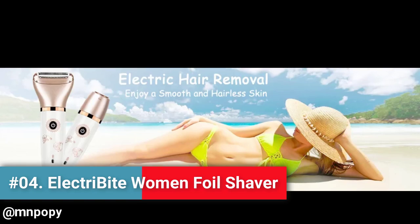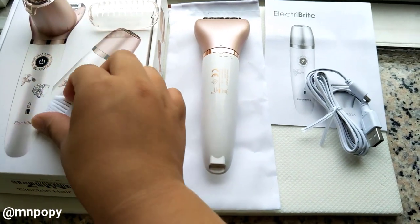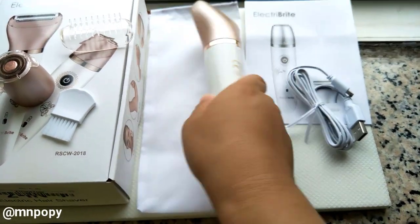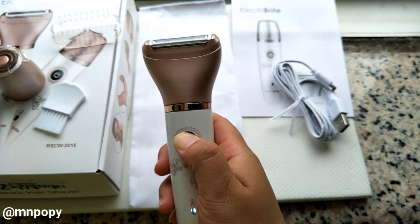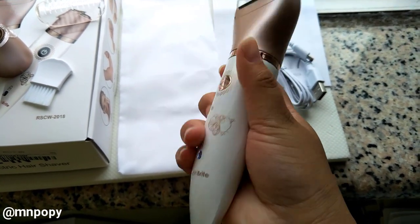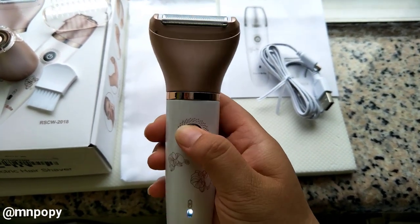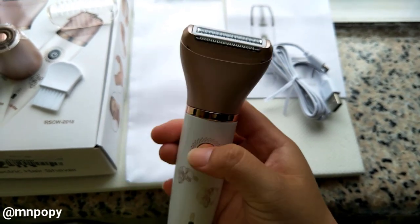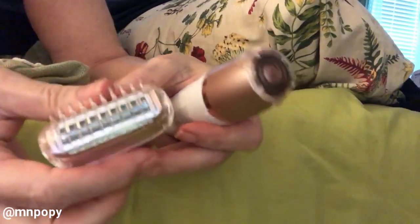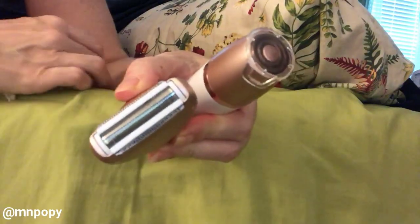Number 4: Electribrite Electric Razor for Women — Painless 2-in-1 Women Shaver Hair Remover for Face, Legs and Underarm, Portable Waterproof Bikini Trimmer Wet and Dry Cordless, Micro USB Recharge. Electribrite specializes in R&D of hair removal to offer humanized design, stylish appearance, and high-quality products. The electric razor helps customize hair shaving on your face, arms, legs, body, armpits and bikini lines in minutes without any residue, with hypoallergenic stainless steel blades and floating foil head for no pain or irritation, even on sensitive skin.